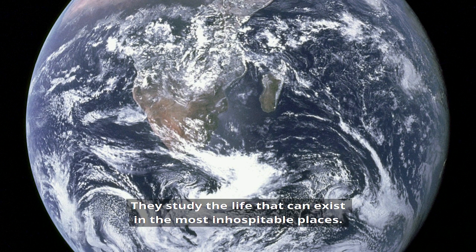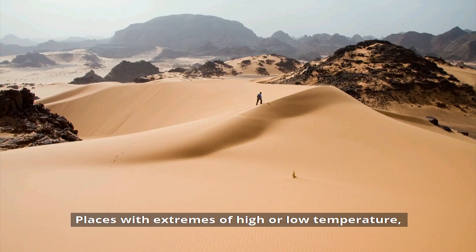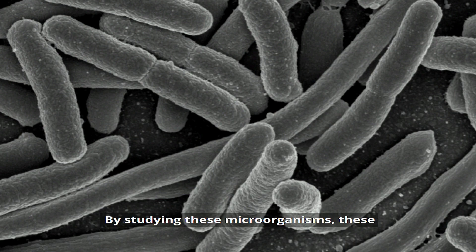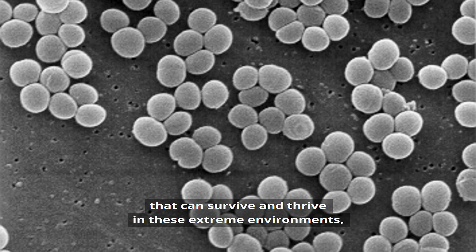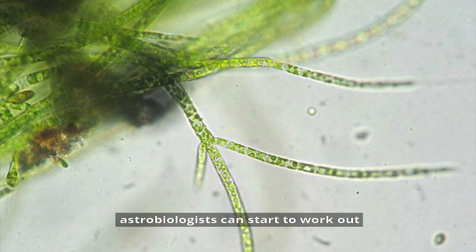They study the life that can exist in the most inhospitable places — places with extremes of high or low temperature, pressure, radiation. By studying these microorganisms, these tiny living things called extremophiles that can survive and thrive in these extreme environments, astrobiologists can start to work out what life we might look for in similar conditions.